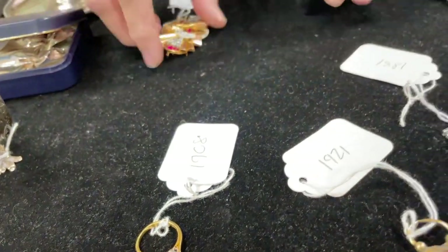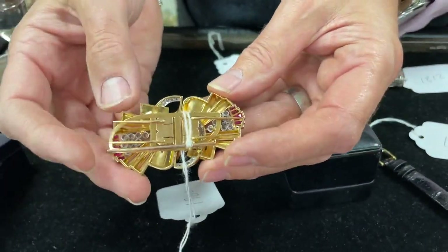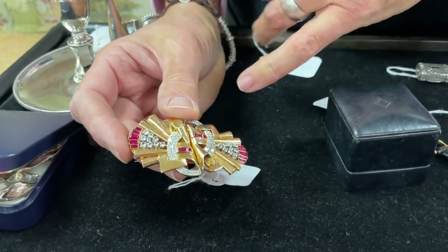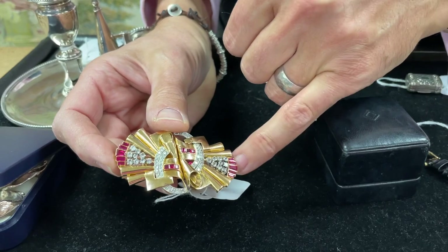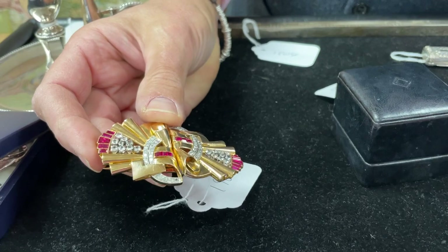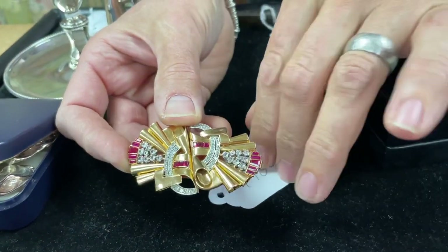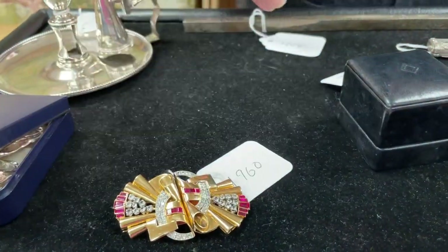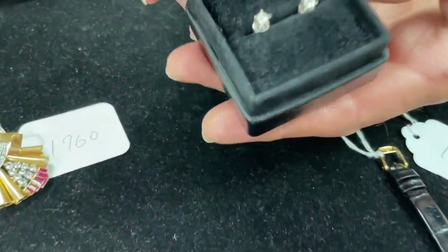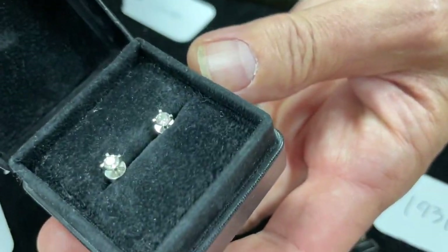Something a bit more showy — rather jazzy double clip brooch there, so that comes apart and you can wear it as a single brooch, or you can clip one onto each lapel. Again 18-karat gold, diamond set. Roger thinks the rubies are probably synthetic, but still, that's a good showy, blingy thing — it's got a sort of late 40s, 50s look to it. Lot 1960, estimate 500 to 700. Then rounding off jewellery, lot 1958 — just a plain pair of little diamond studs, estimate 200 to 300 in a box.